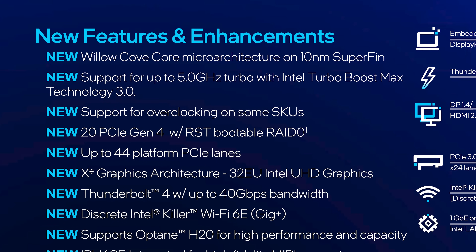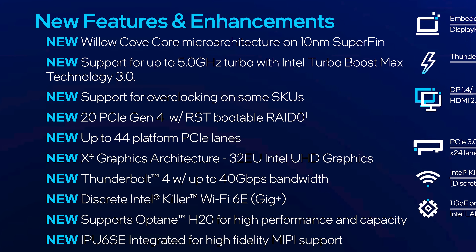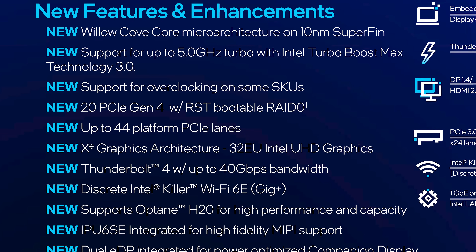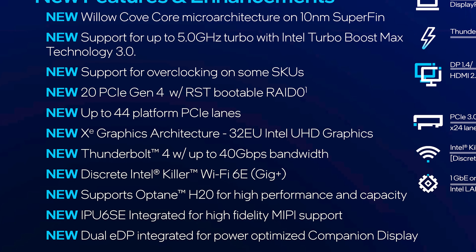Like its faster brothers, the 11400H is a Tiger Lake H45 processor, so it comes with all the architectural upgrades we've talked about previously: 10nm SuperFin process technology, Tiger Lake architecture with improvements to cache sizes, clock speeds, and efficiency, plus new features like support for PCIe 4.0. It also comes with an integrated Xe GPU, though the GPU has been cut down significantly compared to top-end Tiger Lake models.